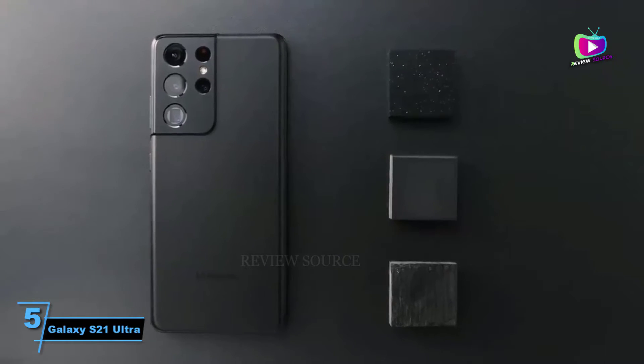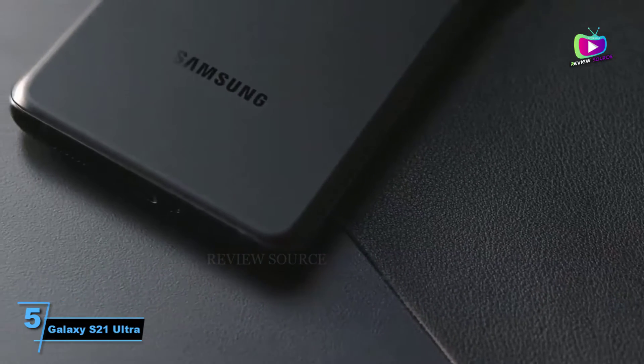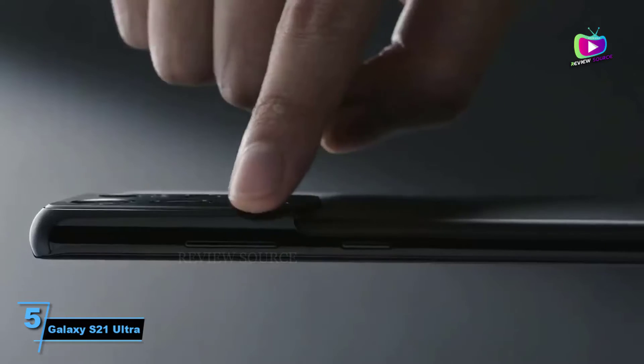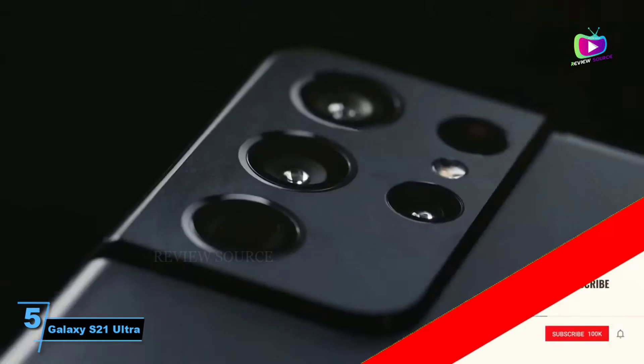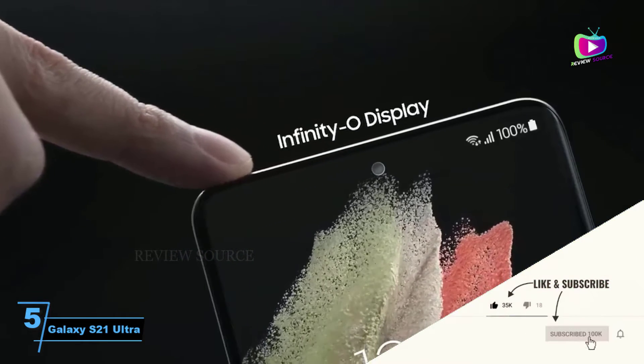In fact, in our review we called it the best camera zoom on any readily available Android phone. The Samsung Galaxy S21 Ultra also looks great, with a smooth gorilla glass back that has a matte finish that looks better than the reflective Galaxy S20 range, while around the front there's a curved edge-to-edge 6.8-inch screen.